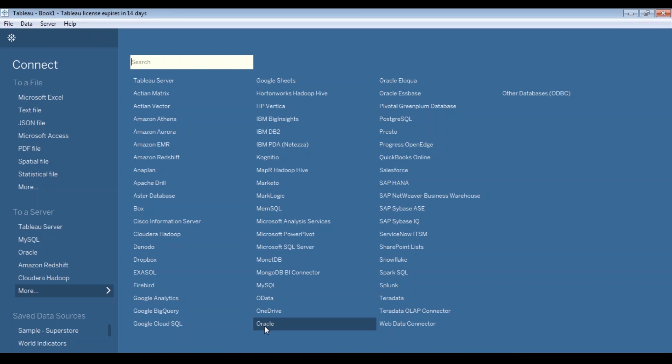You can access data warehouses, cloud applications like Salesforce, and even connect to a cloud database like Amazon Redshift. It also has a WDC, known as the web data connector, that can pull APIs directly from the web in order to connect to any desired data source.